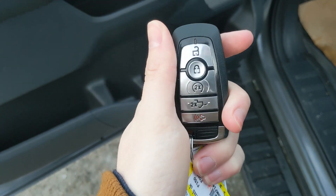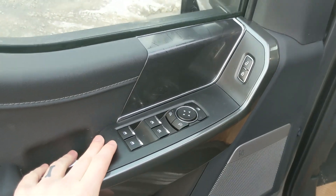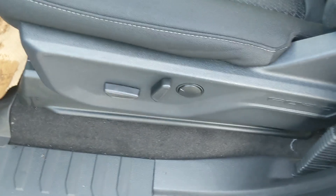This truck has a remote start so no need to go outside to warm up your vehicle. Looking in, you have power windows, power mirrors, and power locks as well as a fully power adjustable driver's seat.